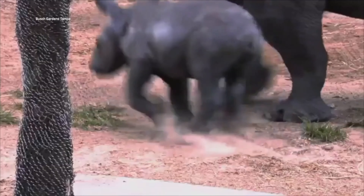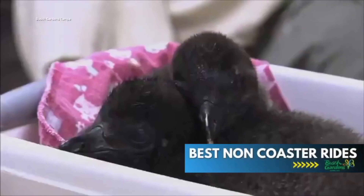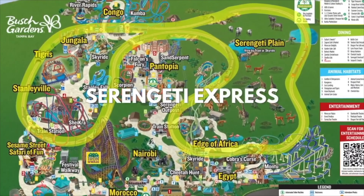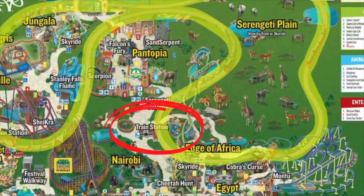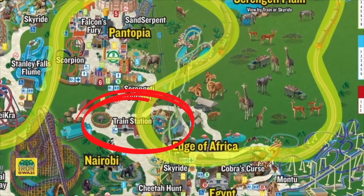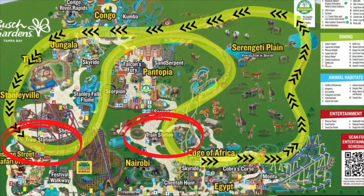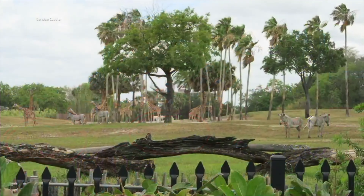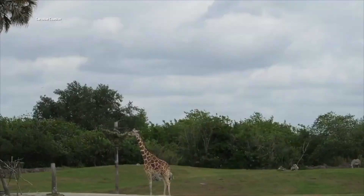Let's talk about the top five best non-coaster rides at Busch Gardens Tampa. First up: the Serengeti Express. Not only is this a great way to get around this massive park, but if you ride the train from the Nairobi Station to the Stanleyville Station, you're going to experience the best views of the beautiful Serengeti Safari. If you plan on taking photos or videos of the safari or just want to see the animals, be sure to sit on the far left side of the train.